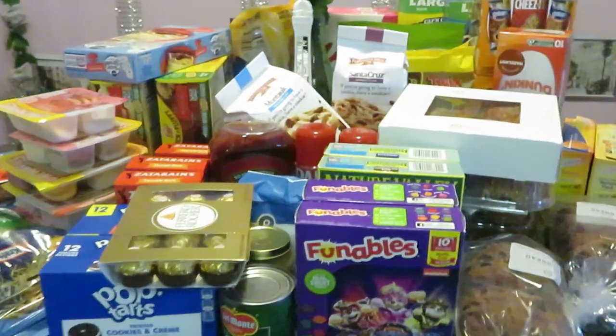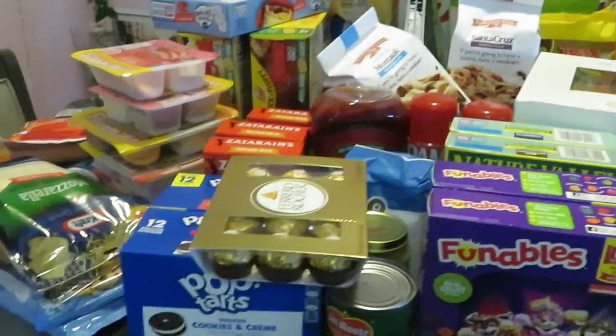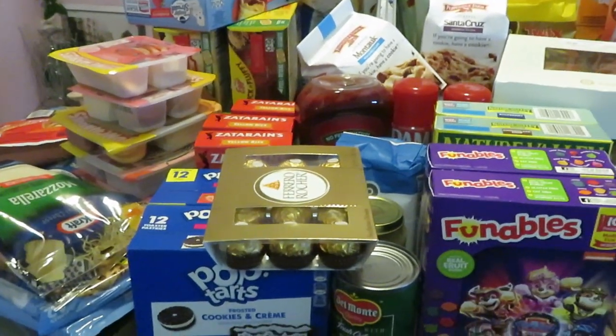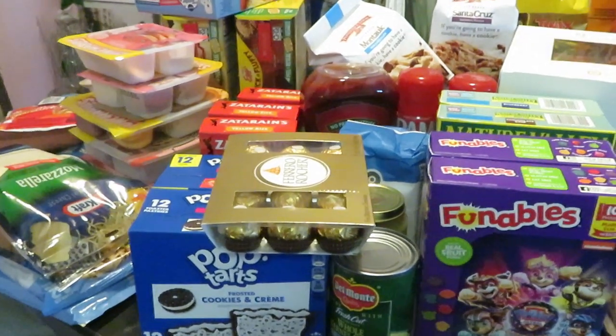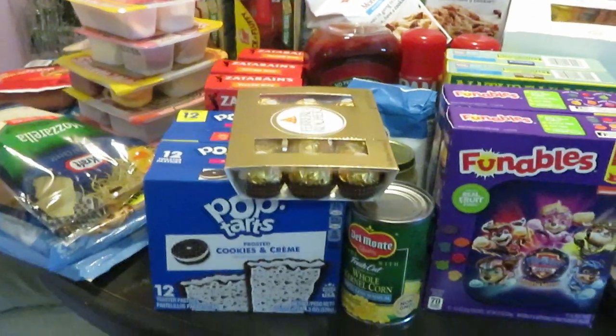Hey guys it's Arika Misha here doing my Publix haul. I know it's been a minute since y'all seen me do my haul, but that last haul really put me over — we had plenty of groceries. Alright anyway guys, let's get into this haul because I've got a lot of stuff.